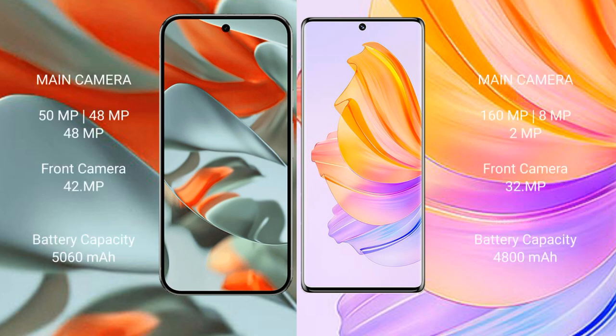Google Pixel 9 Pro XL features a rear triple camera setup: 50MP, 48MP, and 48MP. The front camera is 42MP. Honor 8T also features a rear triple camera setup: 160MP, 8MP, and 2MP.